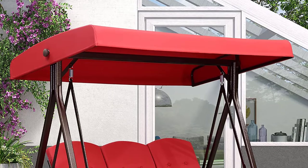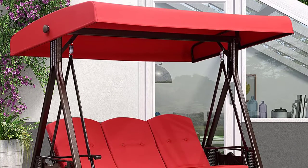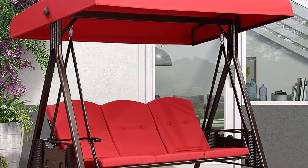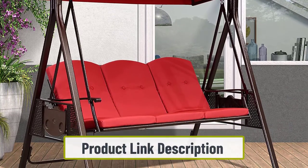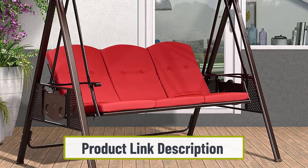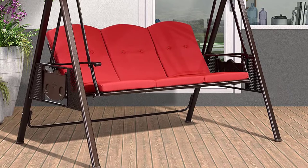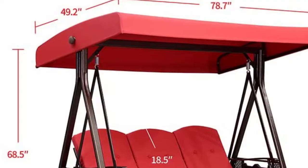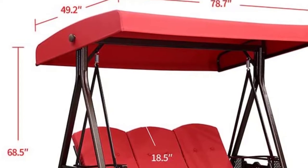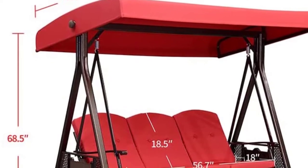Sometimes it's nice to just get away from the noise and spend some time alone. The Purple Leaf is a high quality swing that you can count on to last for years. The weight capacity on this model is 750 pounds, which speaks to the strength of the steel frame. There are two models available: a five-foot wide model for two people and a six-foot wide model suitable for three people.